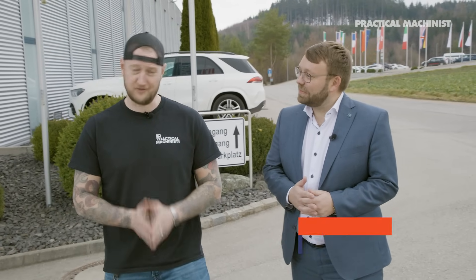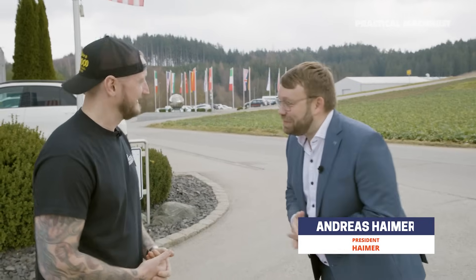We have a very special surprise for you today. I know we've done a tour of Haimer's North American facility, but today we are here in Germany. And I'm joined by the one, the only, Andreas Haimer. Thank you very much for joining us today. Please call me Andreas, nice to meet you. Welcome, Practical Machinist. We are happy to have you here in Germany, in Egenhausen, Bavaria, south of Germany. I hope you enjoy your time here.